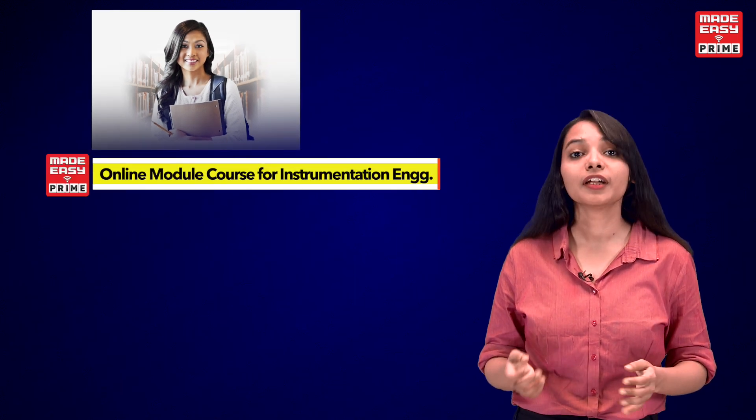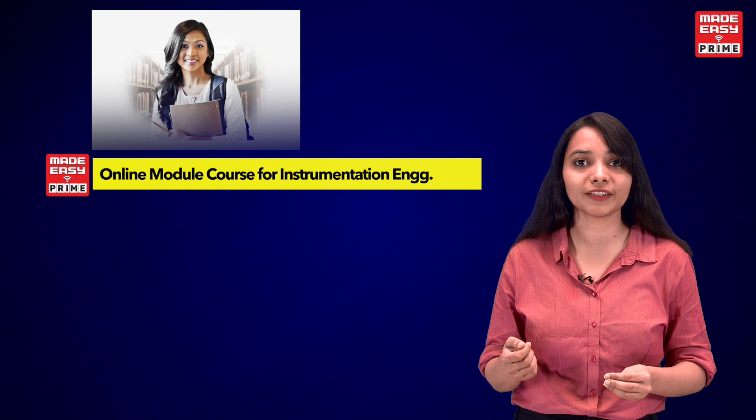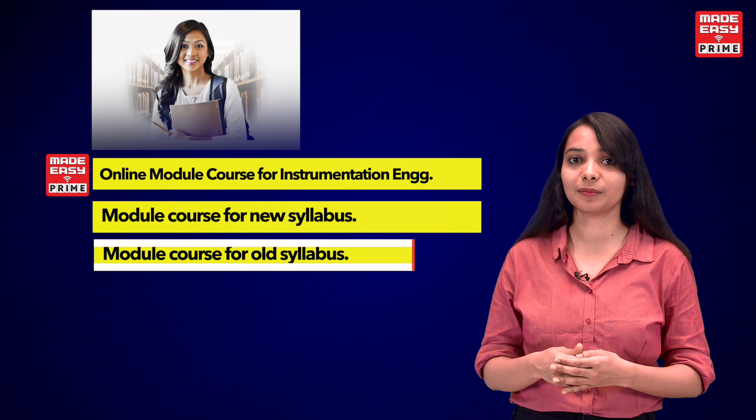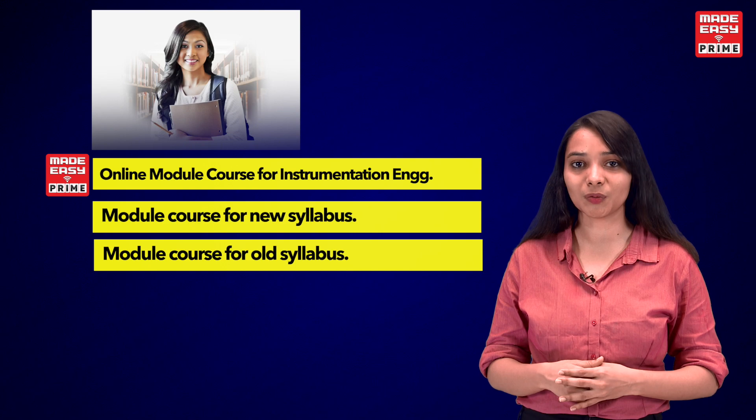Made Easy Prime has introduced and launched a new online module course that will cater to the needs of students by providing a module course for the new syllabus as well as a module course for the old syllabus.